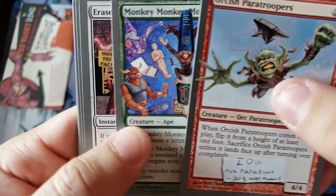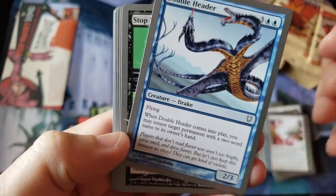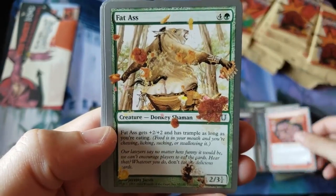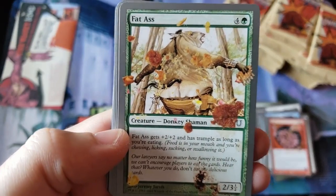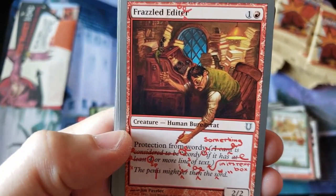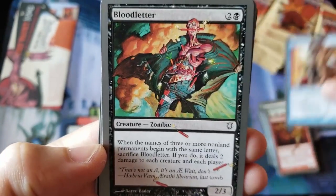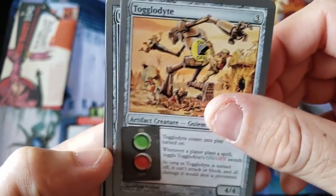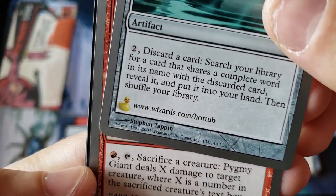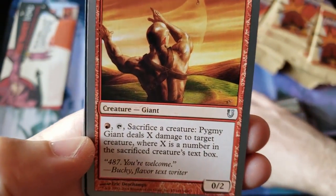We got the paratroopers again, Monkey Monkey, an Erase — not the Urza's Legacy one, that's funny. The Doubleheader. Stop that — oh my god, look at that. Sauté and the Beebles. Fatass — that would never fly in 2019, man. Oh my god, you can see the cultural differences already. The Frazzled Editor — look at that dude. And now there's a Smartass. This stuff would never fly in today's culture. Bloodletter. Tigledite again for the uncommon. Urza's Hot Tub — man, I'd get in that hot tub. www.wizards.com/hottub — is that still a real website? You know everyone's going to check that now. Pygmy Giant.